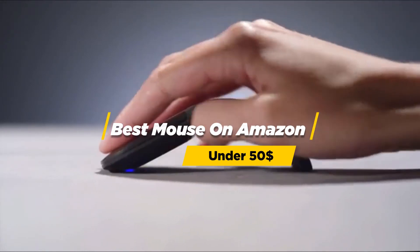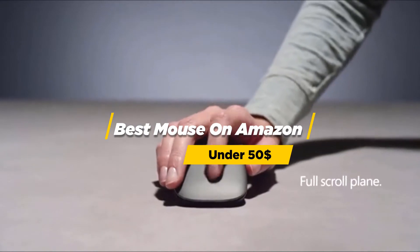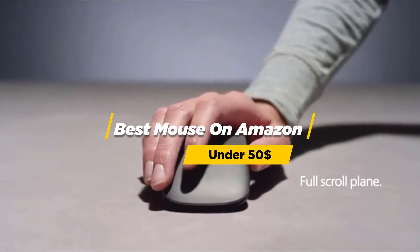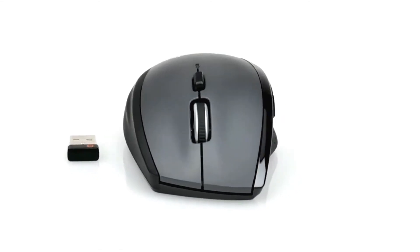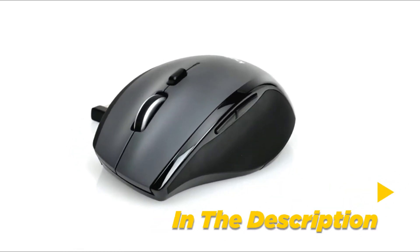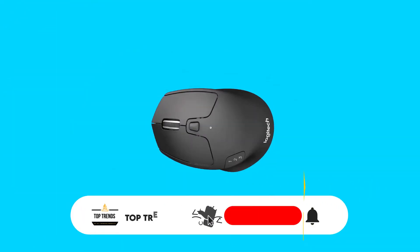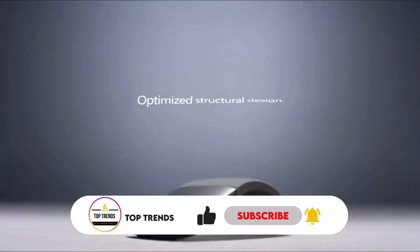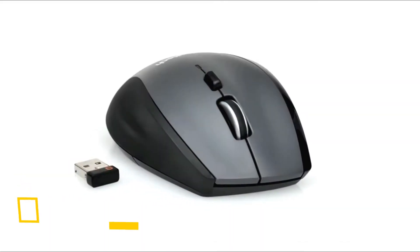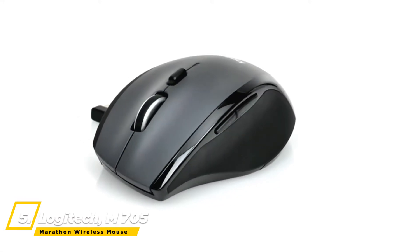Are you looking for the best mouse from Amazon under 50 dollars? I have listed the top 5 best Amazon mice for their high percentage selling rate, demand, and customer rating. All the links are in the description below. Subscribe to my channel and click the bell to stay up to date with the latest technology reviews. Let's enjoy this video.